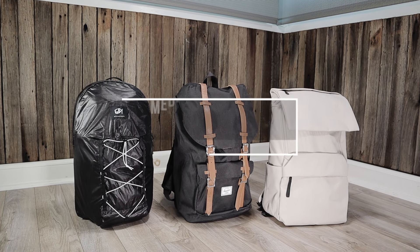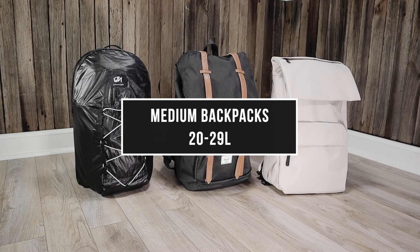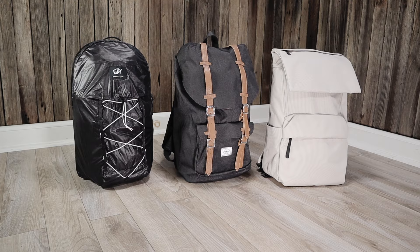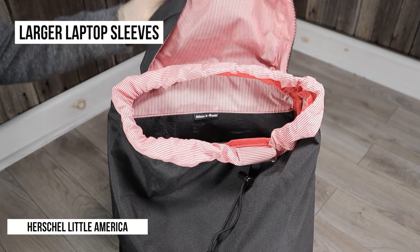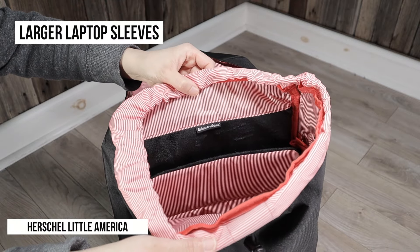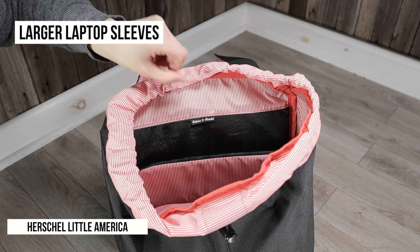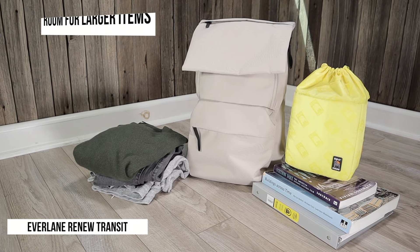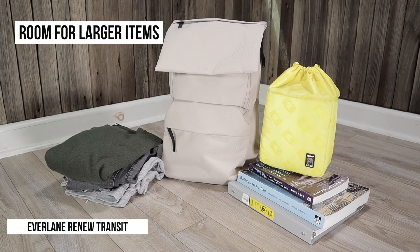Moving on to medium-sized backpacks — these are bags between 20 and 29 liters. With medium-sized backpacks you're more likely to see larger laptop sleeve sizes, usually around the 15 and 16 inch range. You're also going to see more room for larger items like camera gear, extra clothes, and large books.